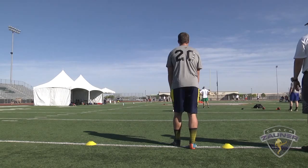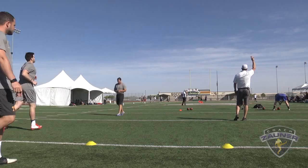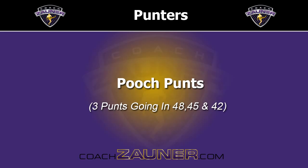Here we go, punt number four. Got a 1-4-5 get off, wobbly spiral nose up to the numbers. I got a 4-0-5 hang. 46-yard punt.